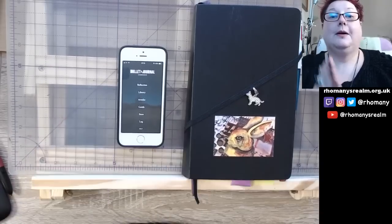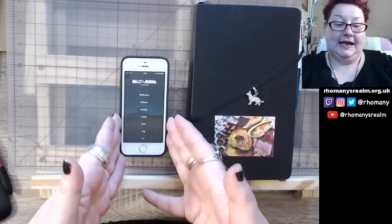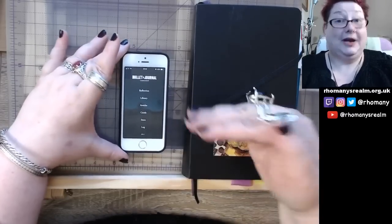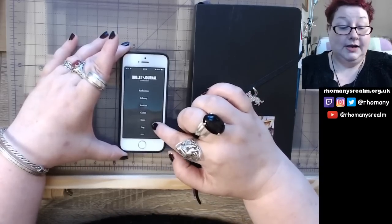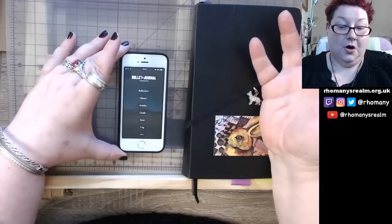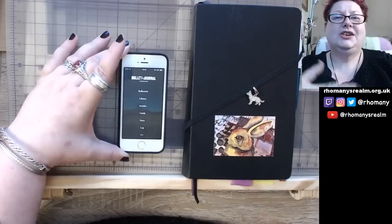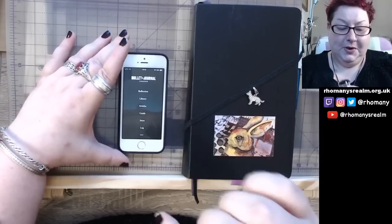It's called the Bullet Journal companion app, not the Bullet Journal app. We tend to think of apps as doing something instead of assisting — that's not what it's about. When you open the app, you've got a help section, the log, the store where you can buy the Bullet Journal or the book, a guide with general information about Bullet Journaling, an articles section which mirrors the blog on the website, the library for your own Bullet Journals, and a reflection section.